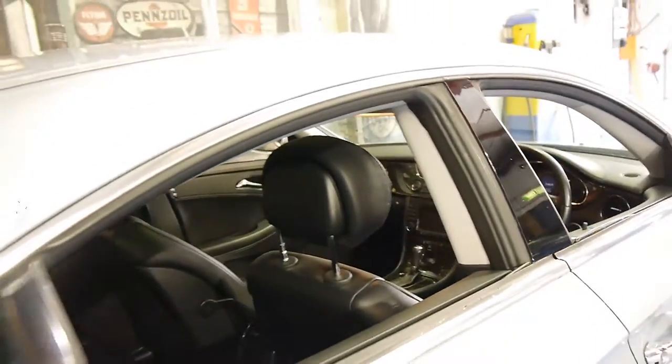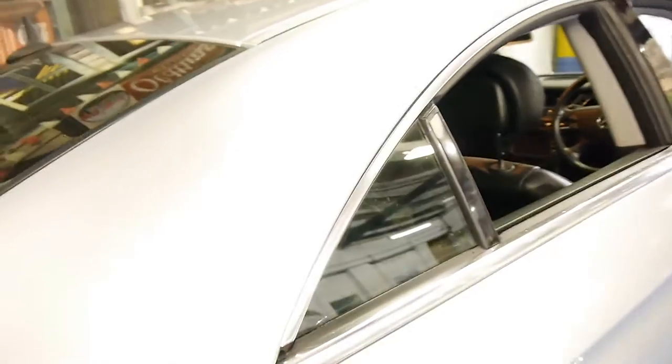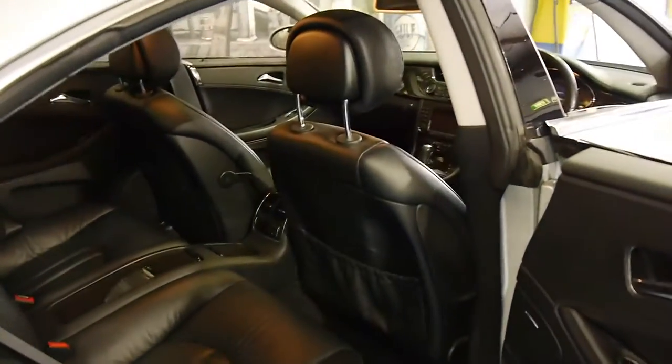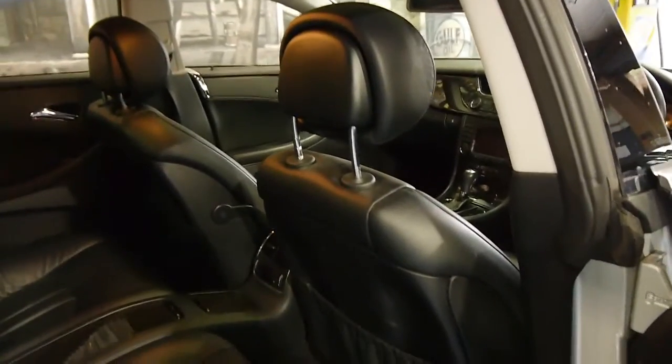I drove this car home last night — I picked it up — and I can tell you it drives absolutely beautifully. It's got some very nice Pirelli P Zero tyres on it, front and back.